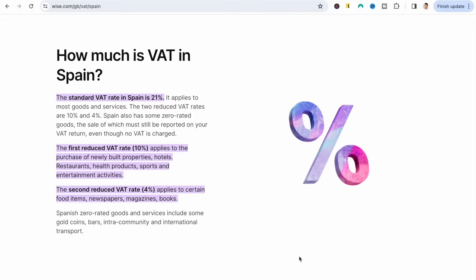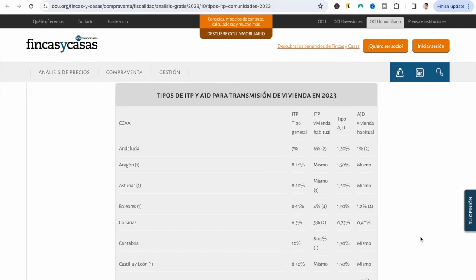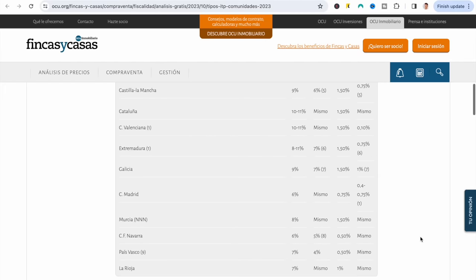Two other taxes to keep in mind are VAT — the sales tax — which is 21% on the majority of products, already incorporated into the displayed price. And if you're buying a second-hand car or property, there's also ITP — the tax on the transmission of second-hand goods. The ITP rate varies by region: in Madrid it's 6%, whereas in Catalonia and Valencia it's around 10-11%.